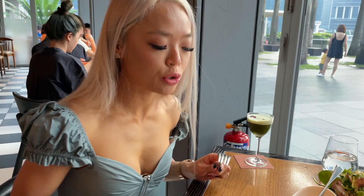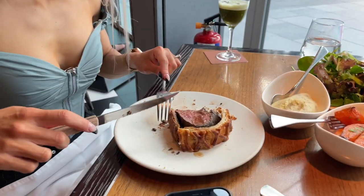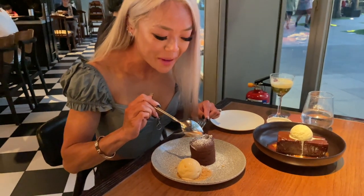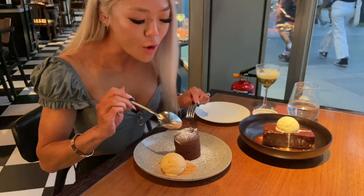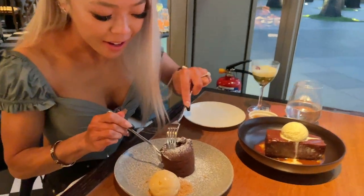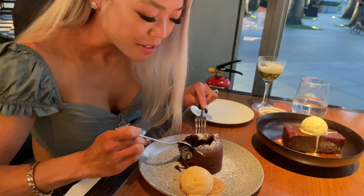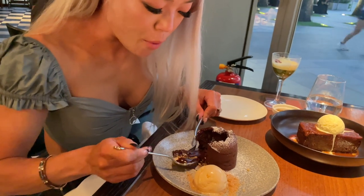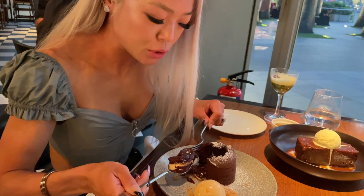Triple truffle flavor! Chocolate fondant — let's open it up, it should flow right out. Oh, look at that! Perfect food — I'm gonna get some of that and some ice cream.